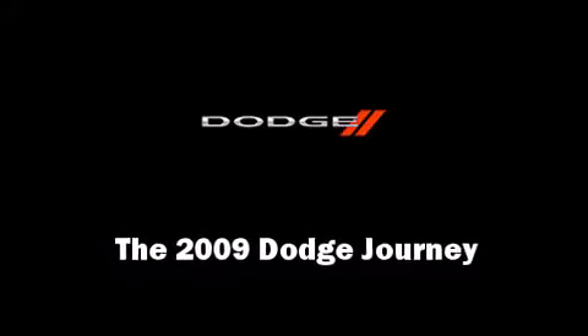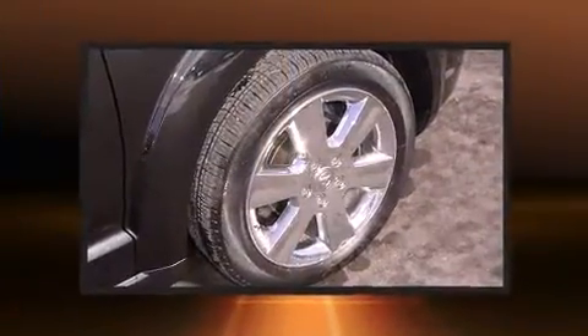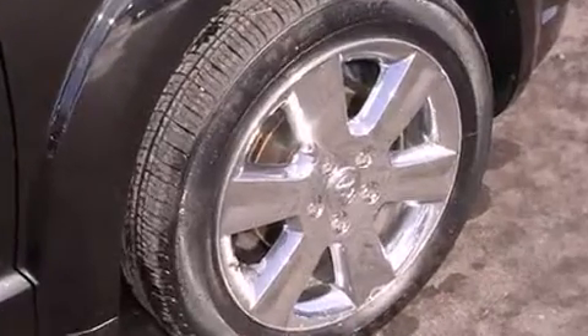Take command of the road in the 2009 Dodge Journey with fewer than 50,000 miles on the odometer. This four-door sport utility vehicle prioritizes comfort, safety and convenience.